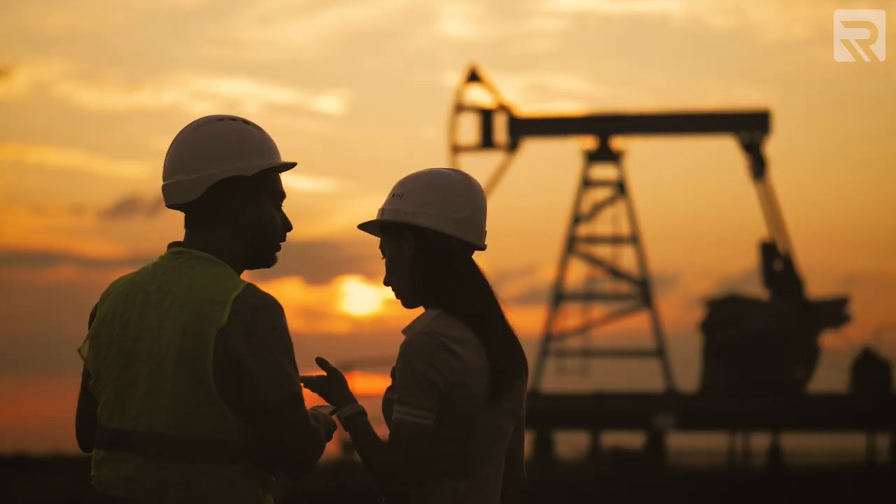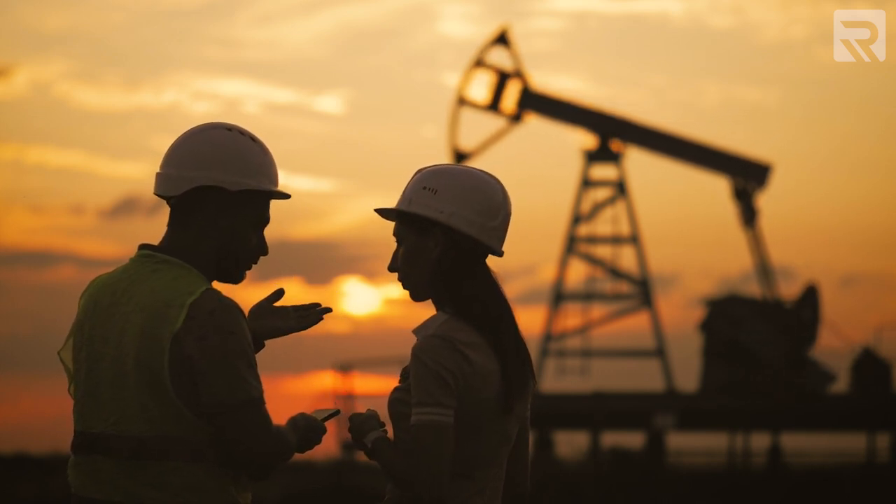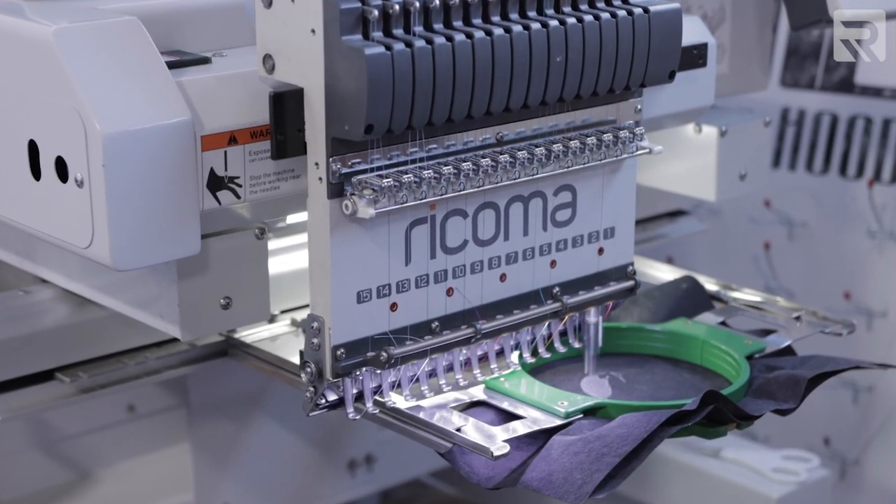Before I even got my first embroidery machine I was asking around to all my clients: 'Hey, if I got an embroidery machine would you want some hats?' They all said yes, so I just pulled the trigger. What we started with was the MT-1501. In my first month I made all the money for that embroidery machine back.